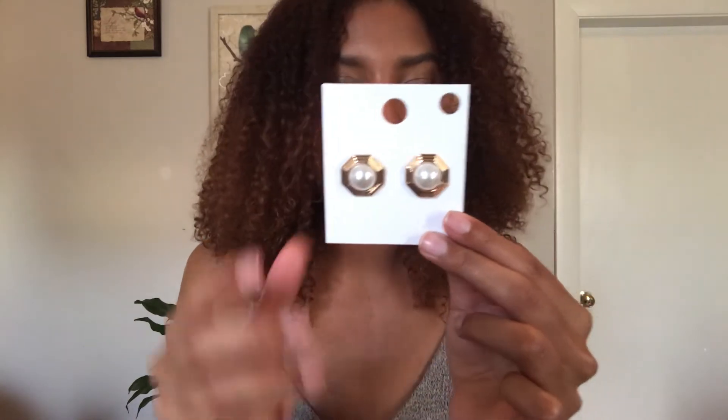I've been really into hoop earrings but there was something particular about these — they're like teardrop-shaped. I thought these were super cute and different, and I think they would make any outfit look really good. These ones were $4.90. The next ones are just studs, and you can never have too many studs. I love the ones that make a statement. These are in gold and have a little pearl in the middle — super cute. These ones were $3.90, so super cheap and really simple.